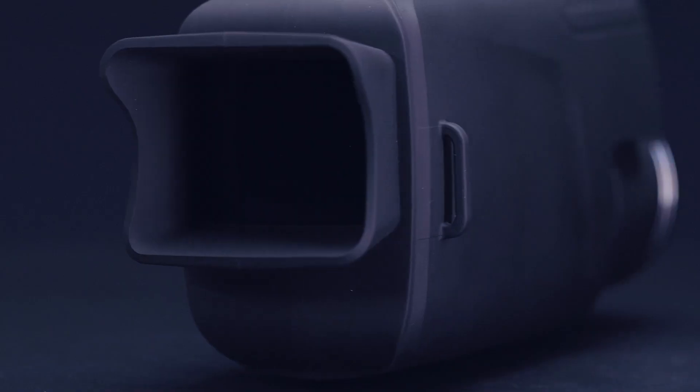With its built-in high-capacity IR illuminator, you can even see through complete darkness.